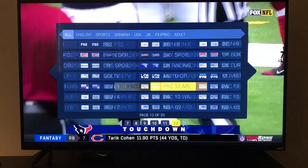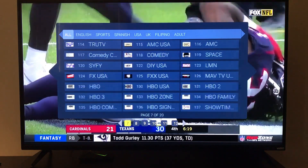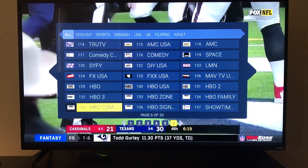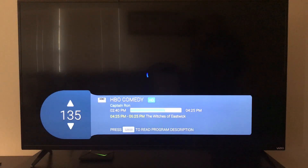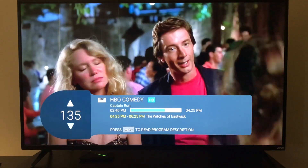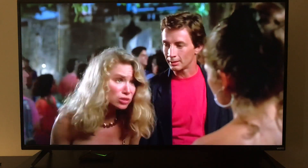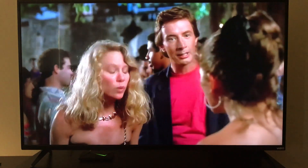Now over here are the premium movie channels — HBO, Starz, Showtime, and Cinemax — and again those are all included in the $20 a month. The picture comes in nice and crystal clear. I would say over 80, close to 90 percent of our channels are HD.